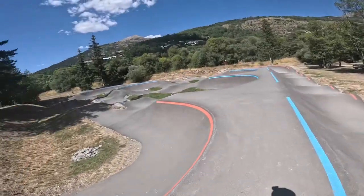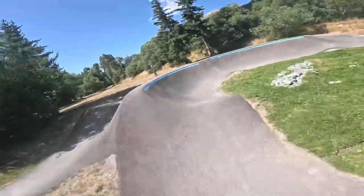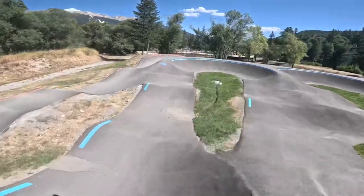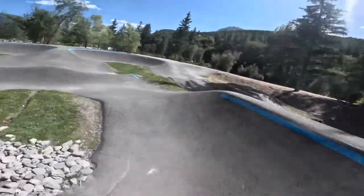And that line doesn't loop around, so that stops kids going around forever. Into the blue line, which has lots of 180 degree corners, which is something that I tend to lose speed on, especially on the skateboard.